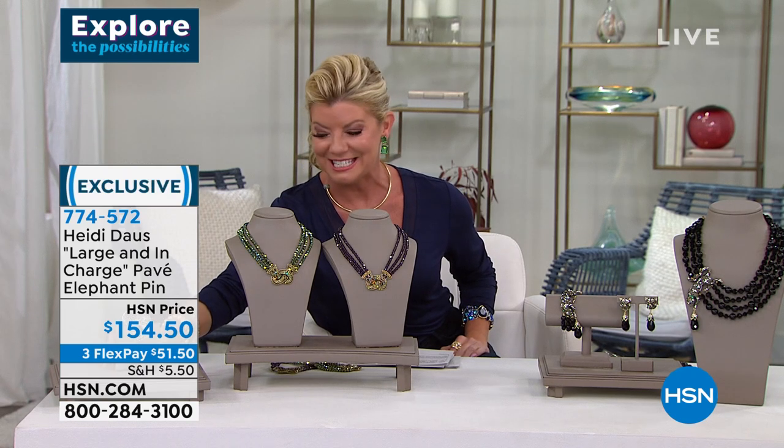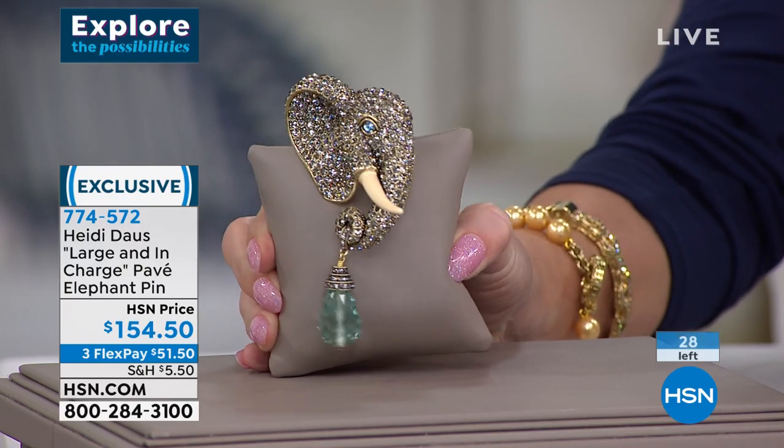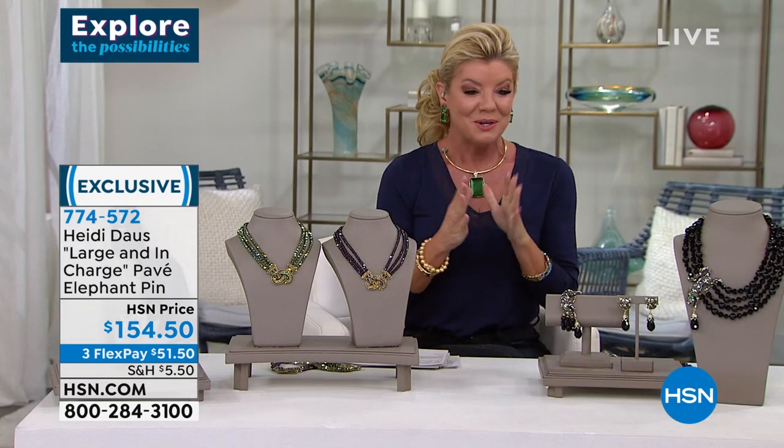Heidi's known for her beautiful pins and one-of-a-kind brooches — you can check them all out on HSN.com. Take a look at this elephant — look at that trunk! Isn't he gorgeous? All black diamonds with beautiful enameled accents and this gorgeous aquamarine briolette. I have fewer than 30 — just 28, that's it. Item number 774572. Good luck getting yours.